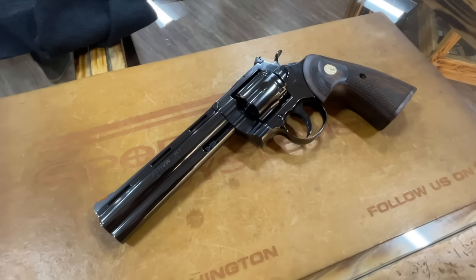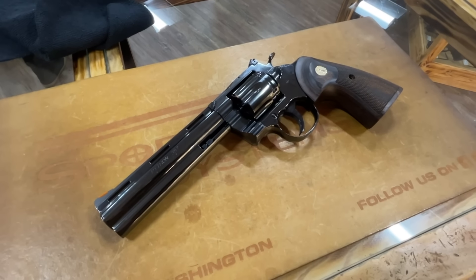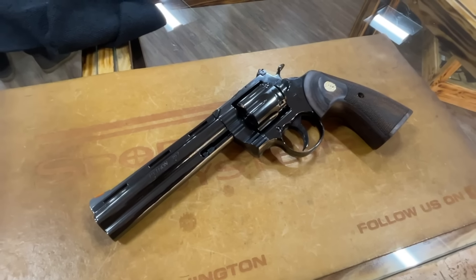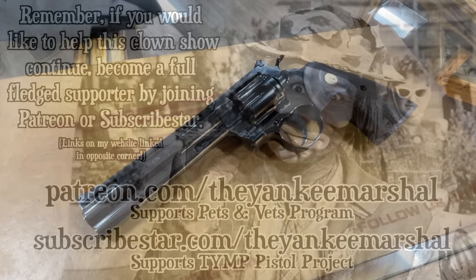I just wanted to show everyone, because I was very curious about the new blued Colts but I was a little hesitant — I wasn't sure they were going to look really good. And I was wrong, because this does look really, really good.